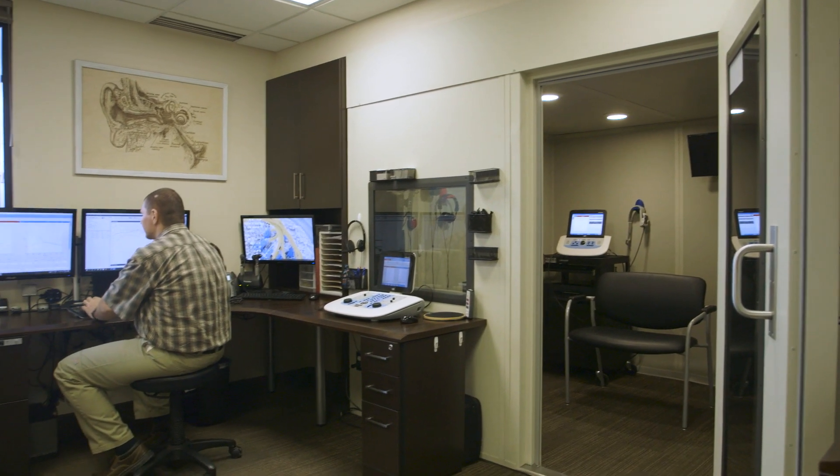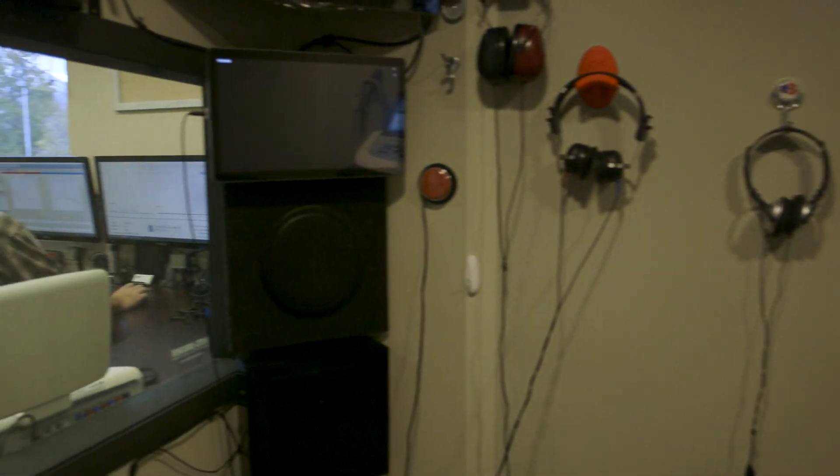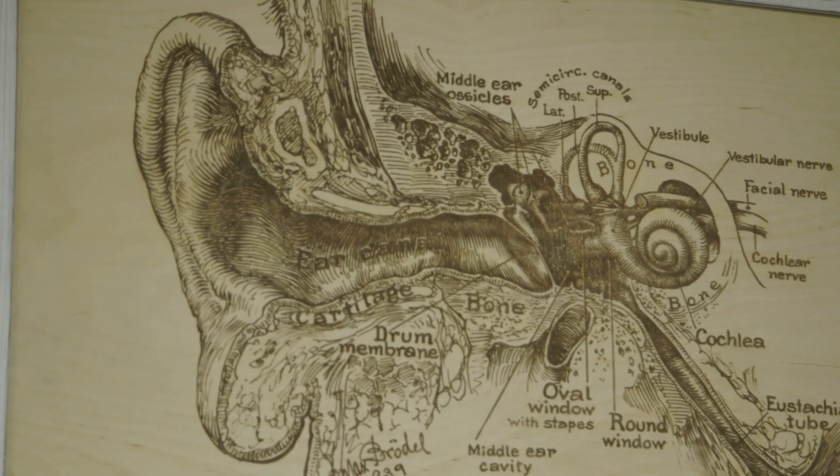In our practice, each audiology suite is set up to have the same equipment, so we have the same audiometers and same tympanometers, so that whether one audiologist moves from one room to the other, it's familiar, it's got a familiar layout, and we can share equipment and rooms if needed.